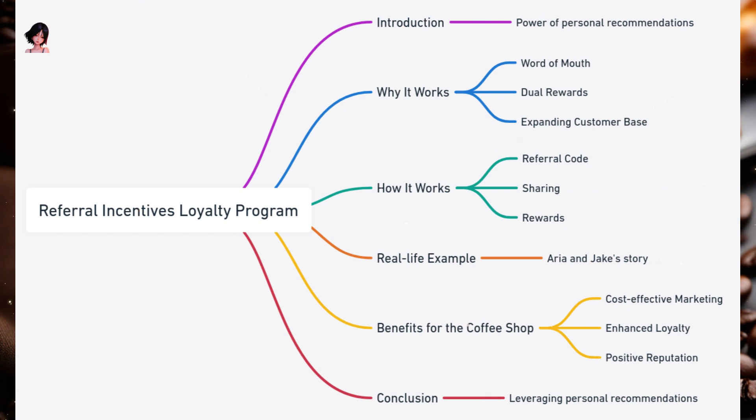Benefits for the coffee shop: Cost-effective marketing — referrals are a low-cost way to attract new customers. Enhanced loyalty — rewarding referrals reinforces loyalty among existing customers. Positive reputation — happy customers sharing their experiences can boost the coffee shop's reputation. The Referral Incentives Loyalty Program leverages the power of personal recommendations. It's an effective way to grow the customer base while simultaneously rewarding and retaining existing patrons.